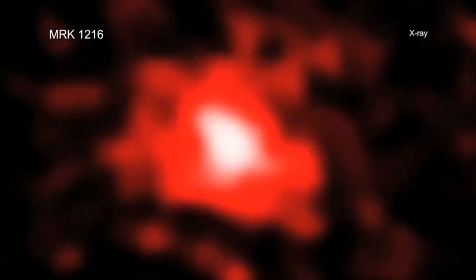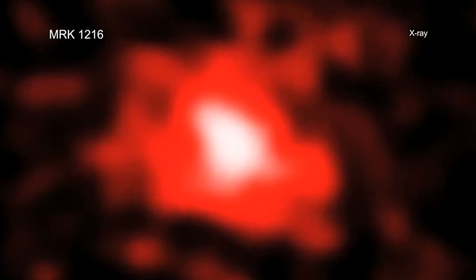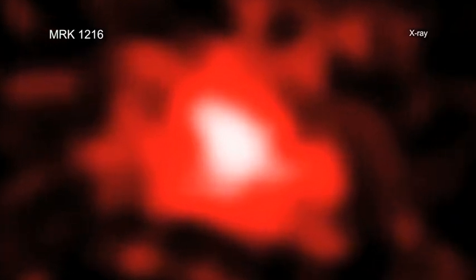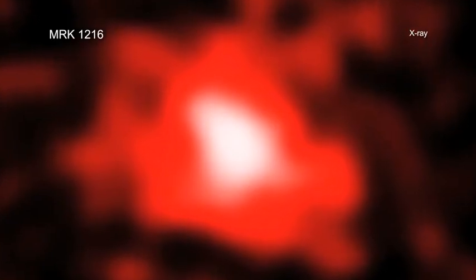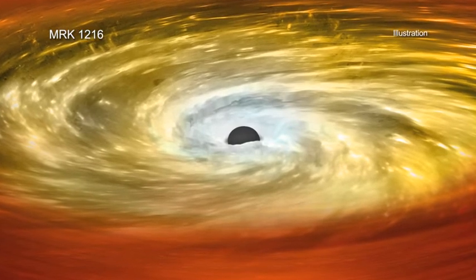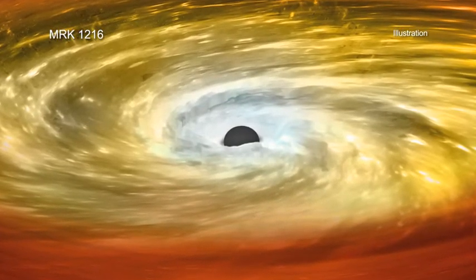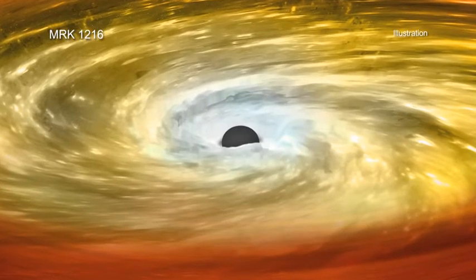About a decade ago, astronomers discovered a population of small but massive galaxies called red nuggets. A new study, using NASA's Chandra X-ray Observatory, indicates that black holes have squelched star formation in these galaxies, and may have used some of the untapped stellar fuel to grow to unusually massive proportions.